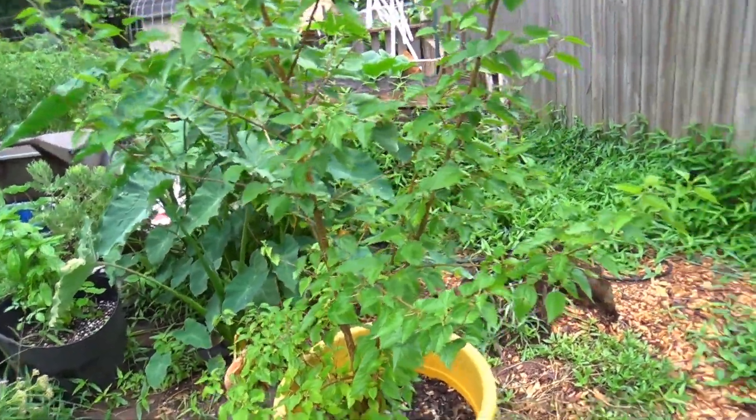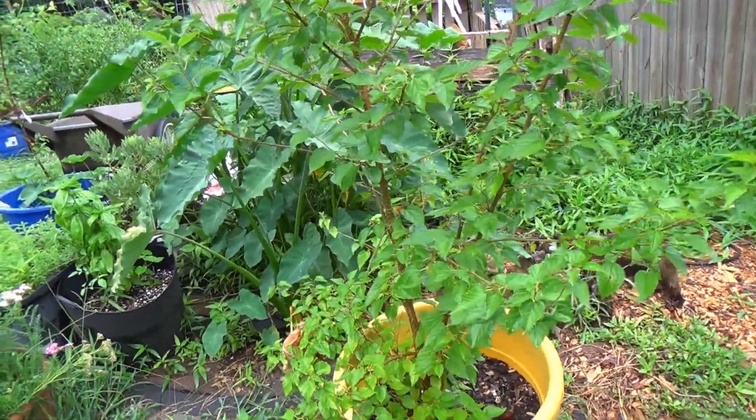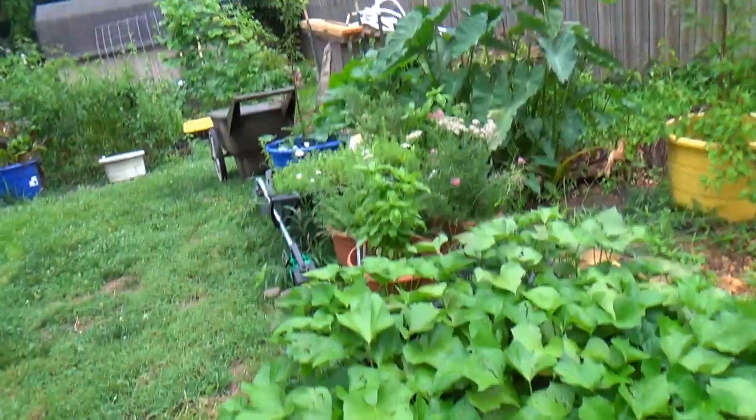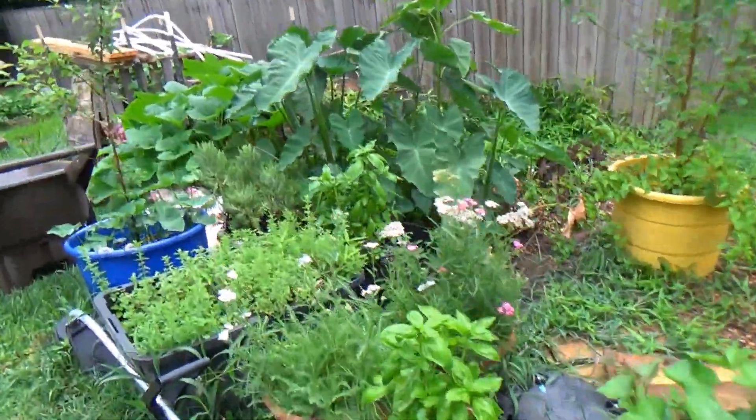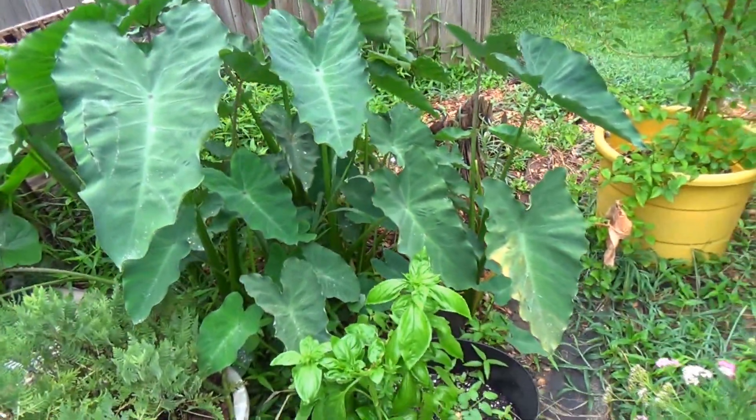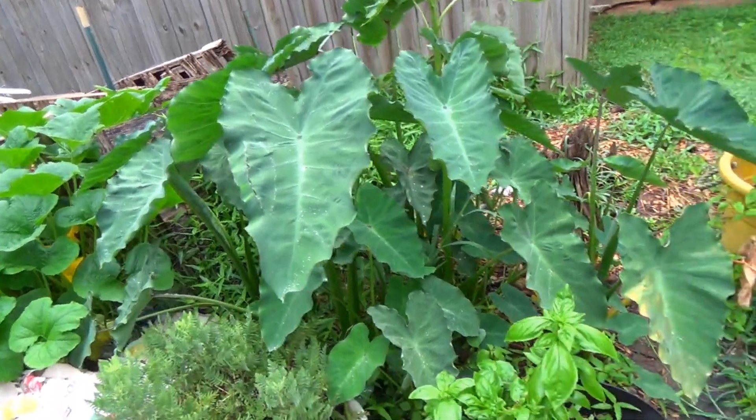Next year I know I'll have to put some netting around these mulberries. Now as we work over here through the garden and pass by, I have no idea where these elephant ears came from — I don't know that I've ever bought elephant ears.